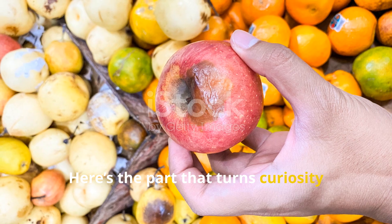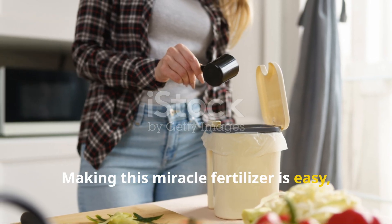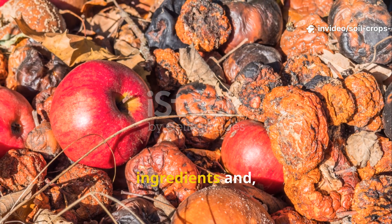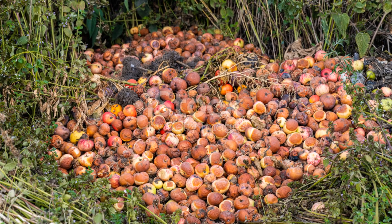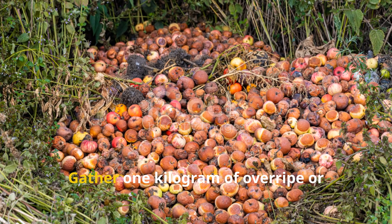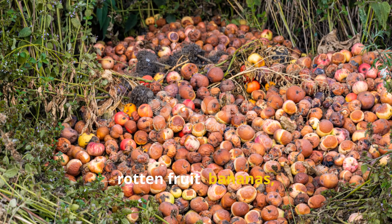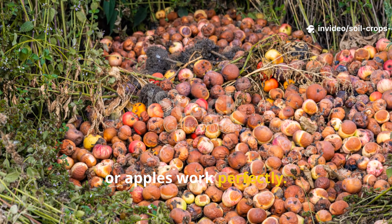Here's the part that turns curiosity into results. Making this miracle fertilizer is easy, cheap, and endlessly rewarding. All you need are a few everyday ingredients and a bit of patience. Gather one kilogram of overripe or rotten fruit — bananas, mangoes, papayas, or apples work perfectly.